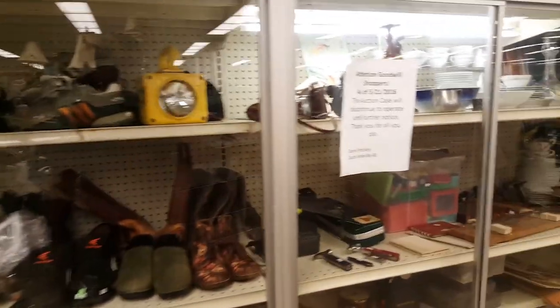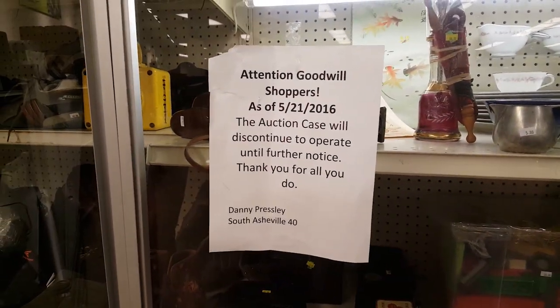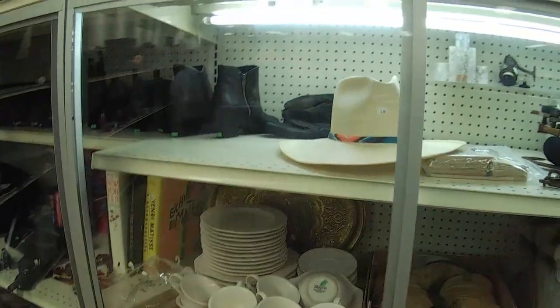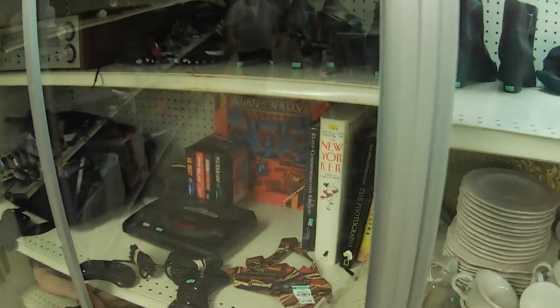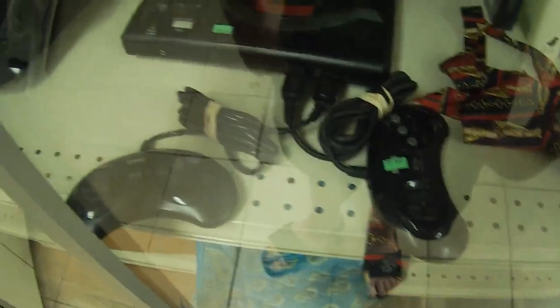Over in the auction cases, it looks like as of May 21st the auction cases are disappearing and just being filled up with stuff that's normally priced — well, not up for auction, but the prices are absurd.